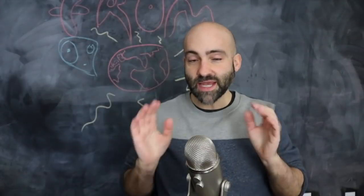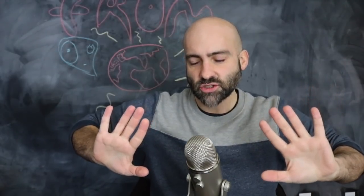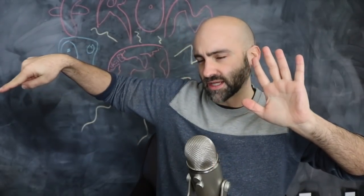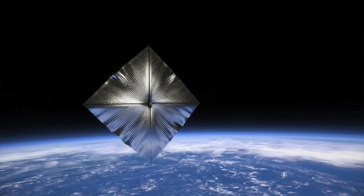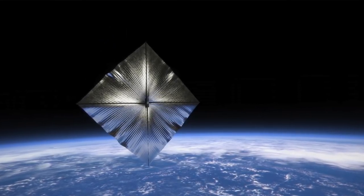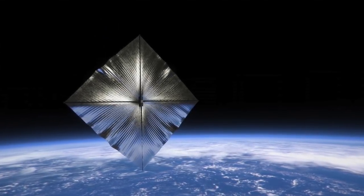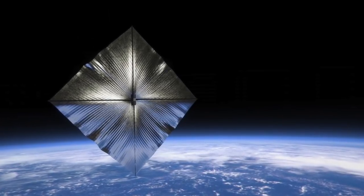He proposed that, based on the fact that Oumuamua on its way out had this strange acceleration — and when something's moving away from the sun you don't expect it to accelerate, but it was getting a little bit faster — maybe it's a solar sail. Maybe it's alien technology, an artificial construct, and light from the sun is bouncing off the sail, and that's what's causing it to accelerate.